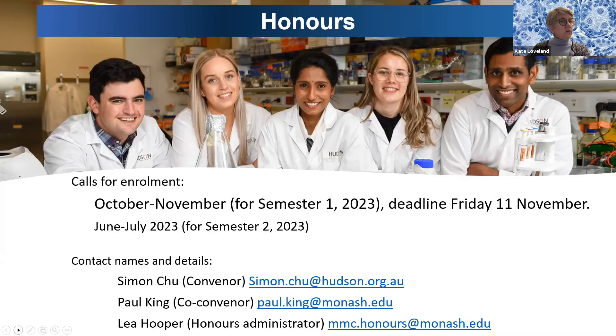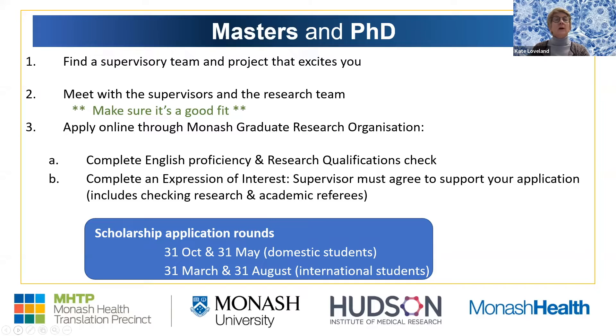If you've been through honours and are thinking you'd like to keep going, you might want to stay with the team you're working with and apply to do a PhD. If you need more research experience, you might want to do a master's first. You're committing two to four years of your life to learning about a particular topic. You apply online through the Monash Graduate Research Organisation website, complete an English proficiency check, and complete an expression of interest. Your supervisor must agree in advance to support your application, and they will check your research and academic referees.